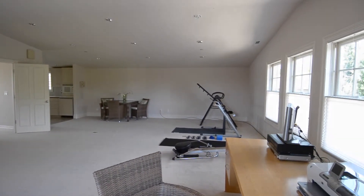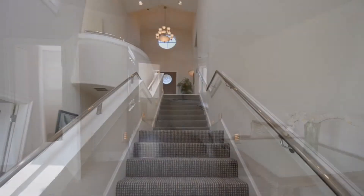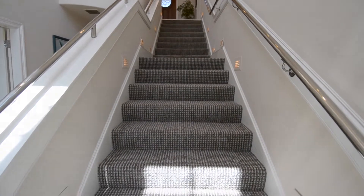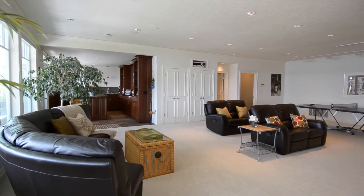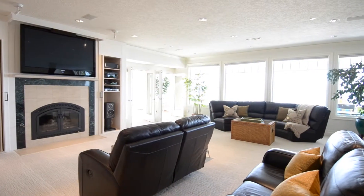Recently remodeled with no expense spared, there are many custom features including hardwood flooring, stainless steel appliances, a unique sound system, a wine cellar, indoor pool, and floor-to-ceiling windows creating a bright living space and unobstructed views.